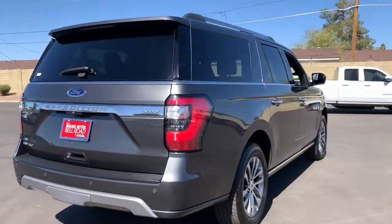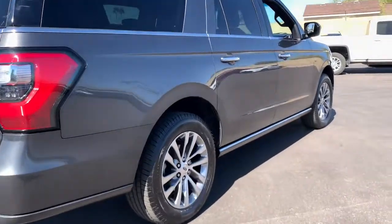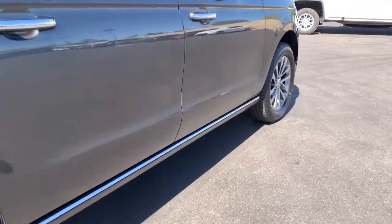It packs a host of luxurious amenities plus increased head and leg room even in the third row. The following are some of this vehicle's highlighted options.